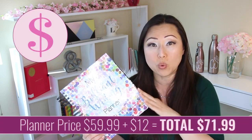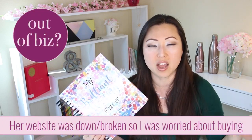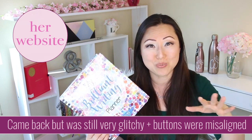This planner was $59.99 and shipping was $12, coming to a total of $71.99 - so it was not cheap. I was going to order it a couple weeks ago but I was worried because the website was down and broken. Once it was finally back up it still had issues - it wasn't laying out correctly and buttons weren't working. But a viewer said don't worry, she's really great, so I took a chance. It did arrive within a week, though I didn't get a confirmation or anything.